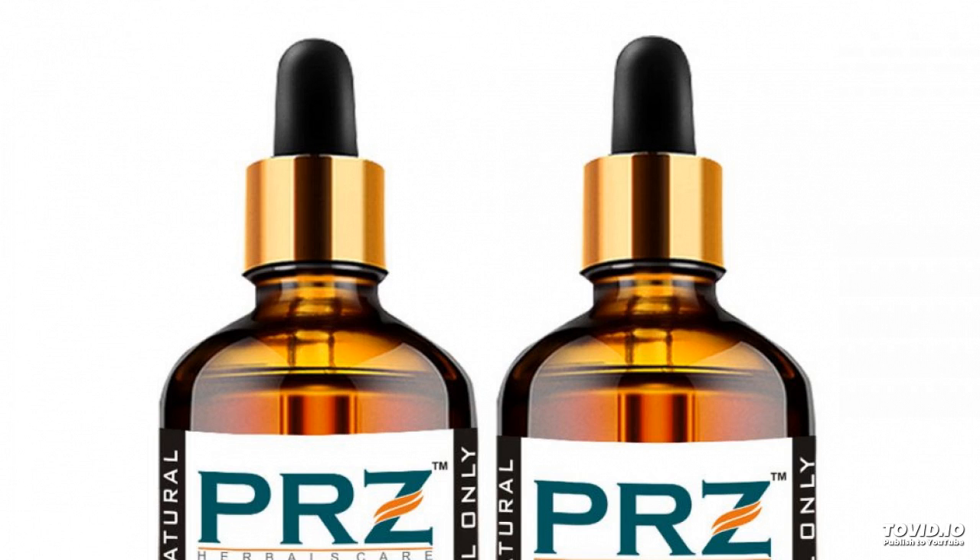PRZ combo of pumpkin seed carrier oil and peppermint oil, each 30 milliliters. Pure natural and therapeutic grade oil for aromatherapy, skin care, and hair care.